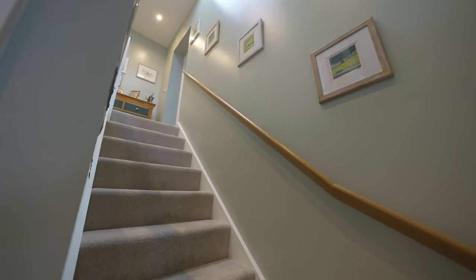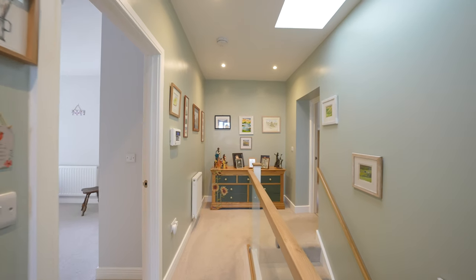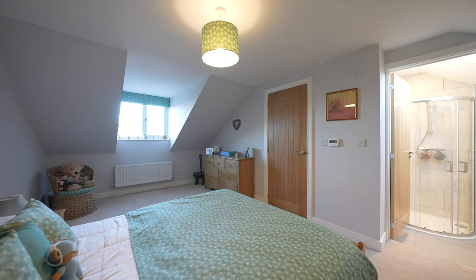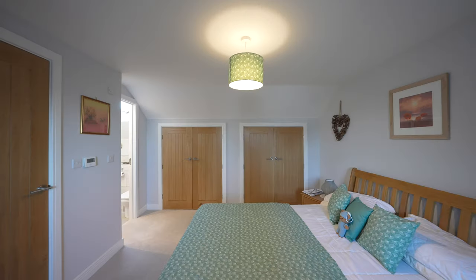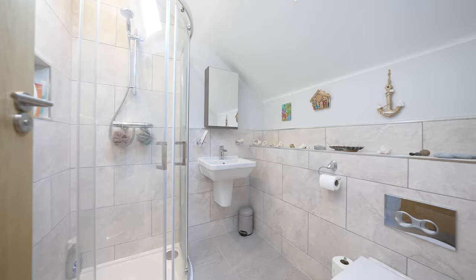To the first floor you have three good size double bedrooms. All of the bedrooms benefit from having fitted wardrobes and the principal bedroom has a lovely walk-in shower room. The family bathroom is fitted to a high standard with a four-piece modern suite.